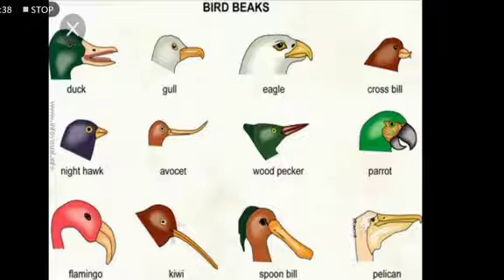Now let's see all these body parts one by one. The first is the bird's beak. Every bird has a different and unique beak depending upon the type of food which the bird is supposed to eat. Birds do not have teeth, so it is their beak which helps them to tear their food and eat.